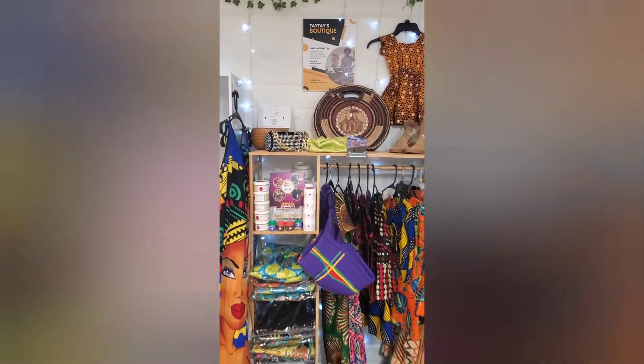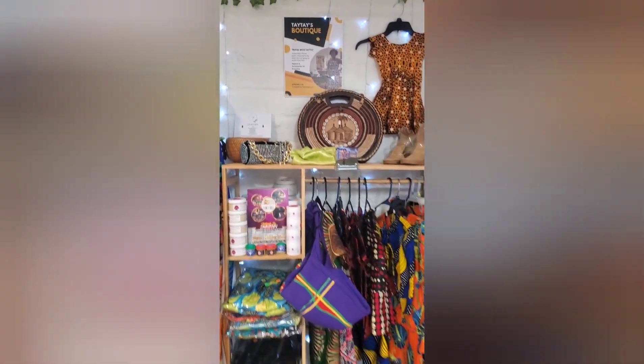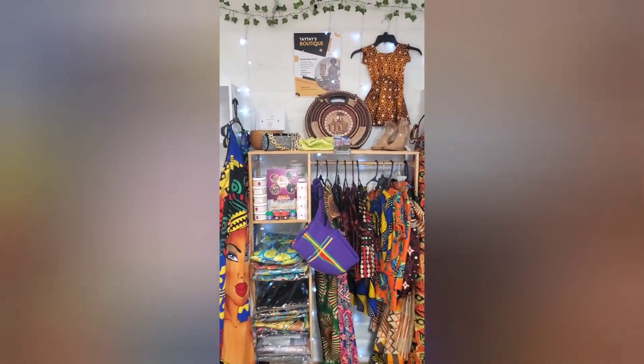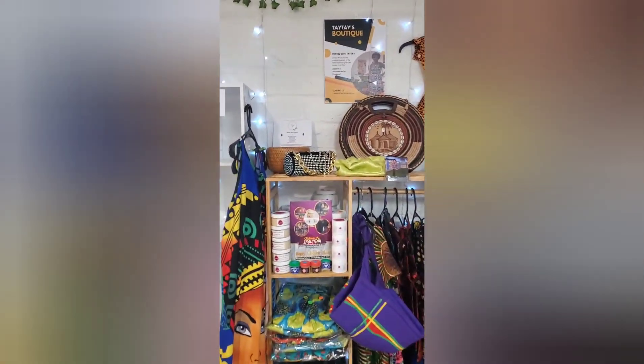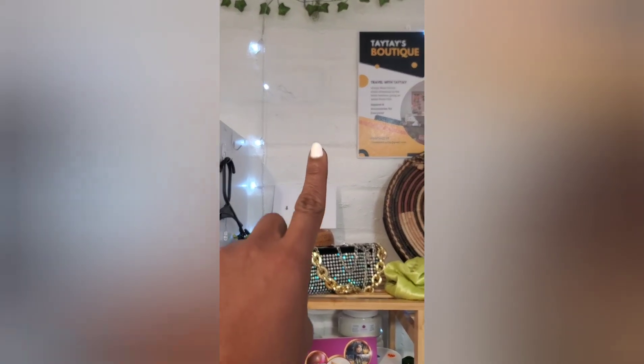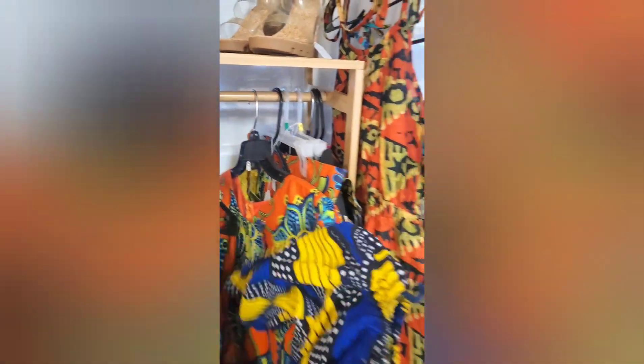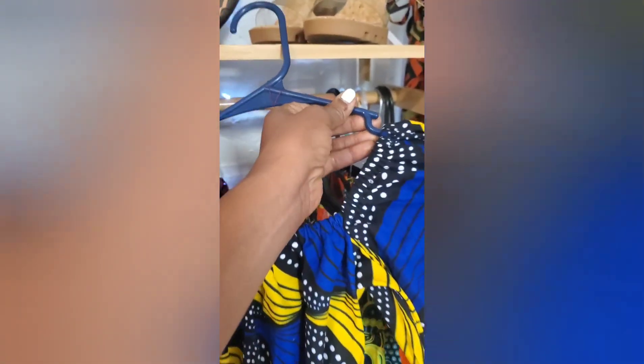Greetings family. Welcome back to Travel with Tay Tay's Boutique. I am in the store, and I came to check on some things and set up some more things. The baby onesie is gone — it was of this print, so everything is set up now.